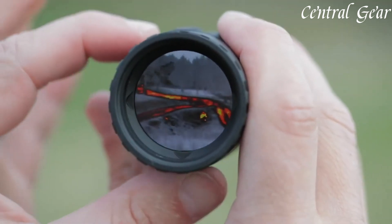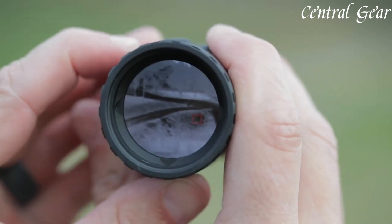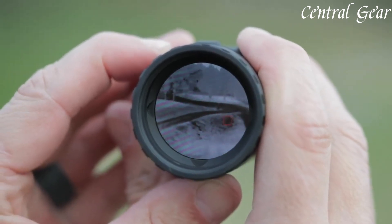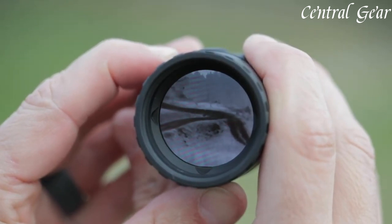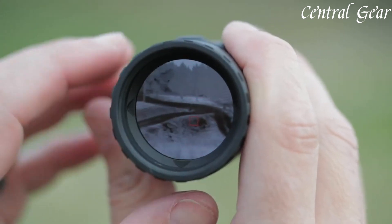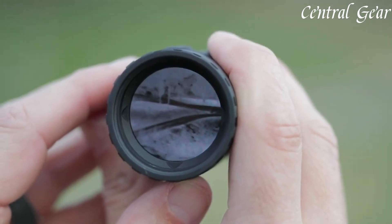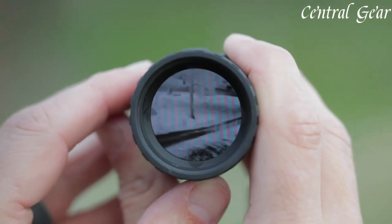With its impressive range and the added safety and efficiency of beacon mode, the Leupold LTO Tracker 2 HD stands out as a versatile and reliable thermal imaging tool, ideal for outdoor enthusiasts, hunters, and professionals who require advanced thermal capabilities and practical features in demanding situations.